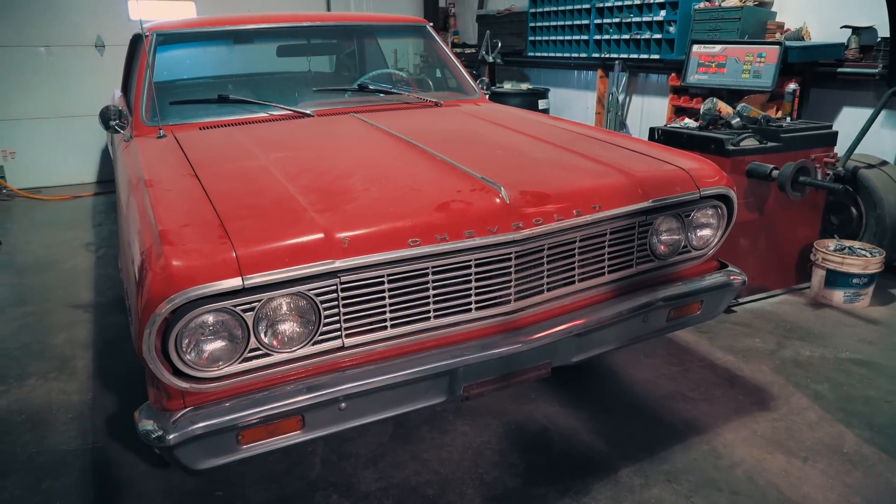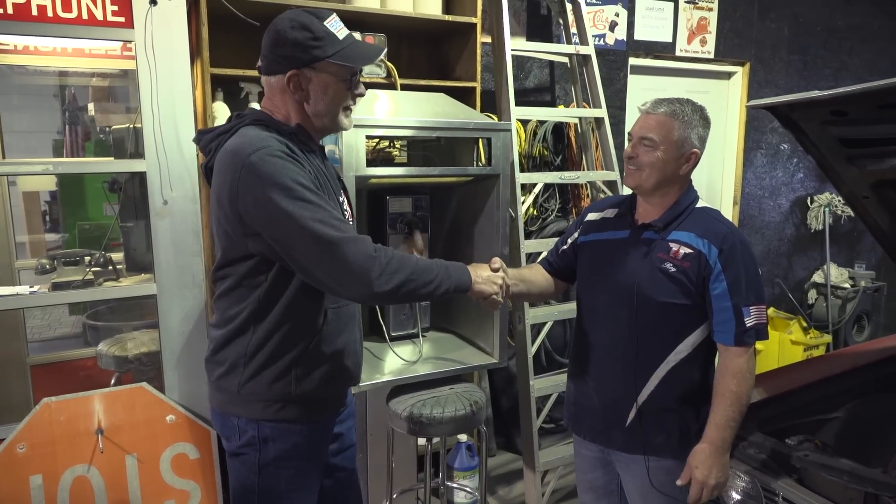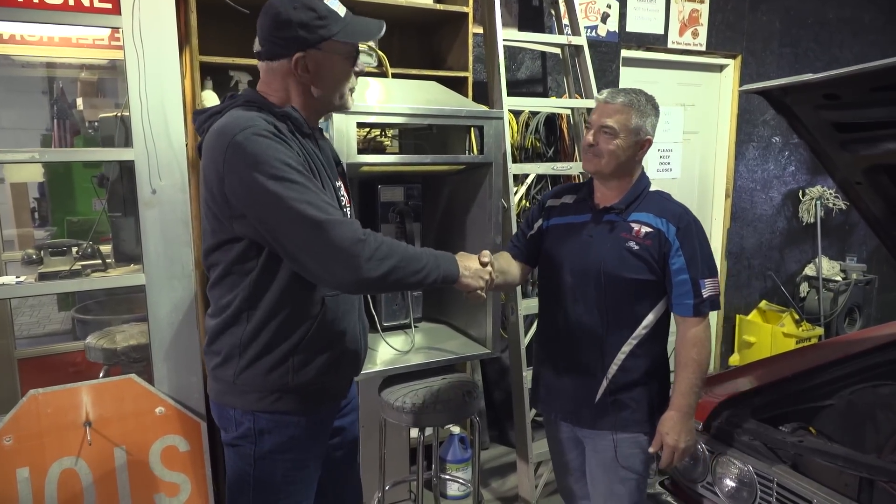Roy, I know we popped in the middle of the day and probably took you away from a tune-up. That's okay. Thanks so much for letting us come here. I'm glad to be here.